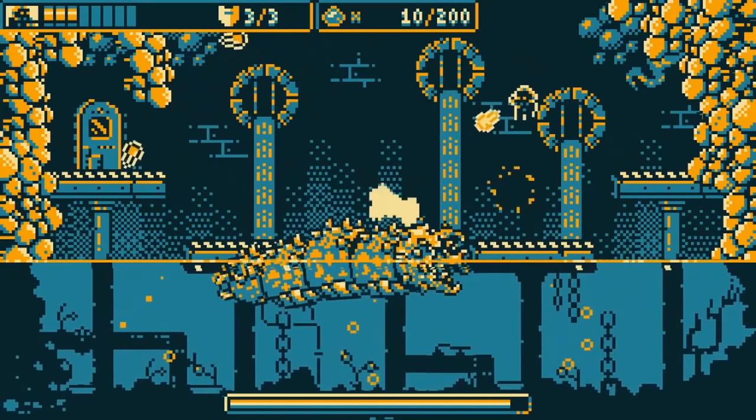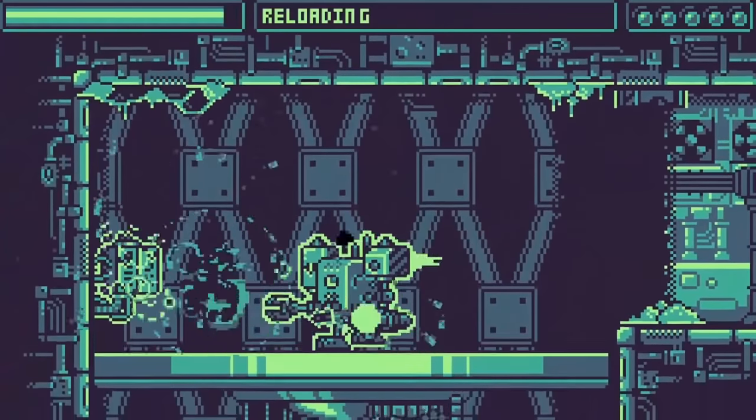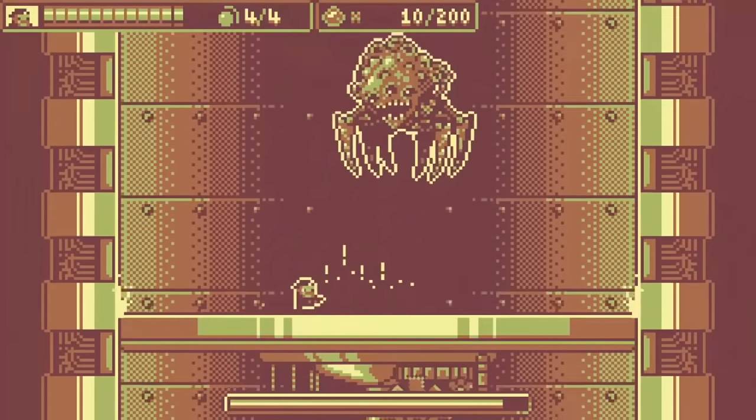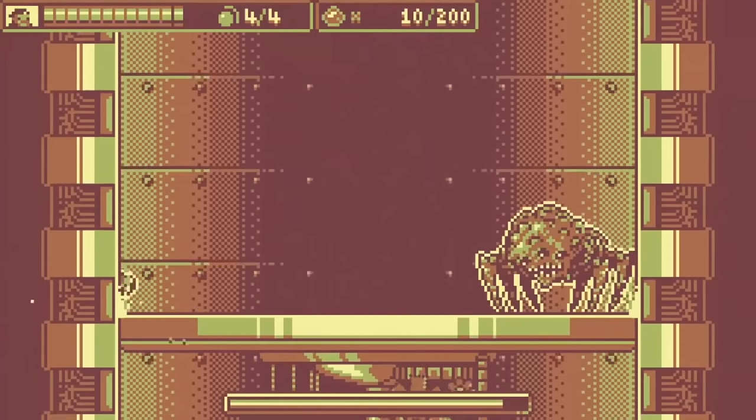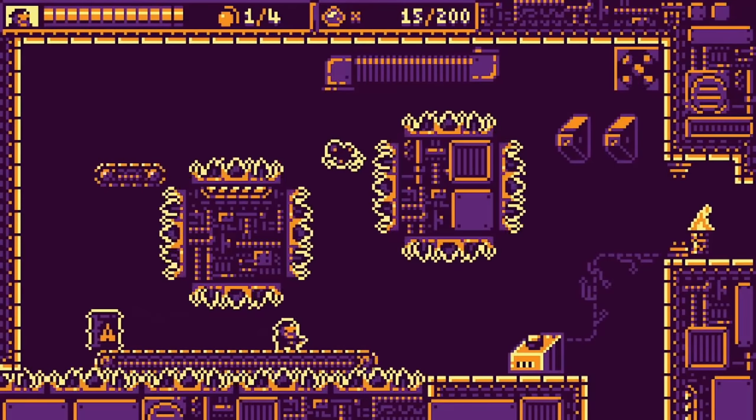Hello IndieGameFans, more Steam Next Festival coverage with a look at Metroidvania indie games. We've covered a whole bunch of these before, but they did get new demos that are worth checking out, mixed in with some new, never before covered entries to see what piques your interest.